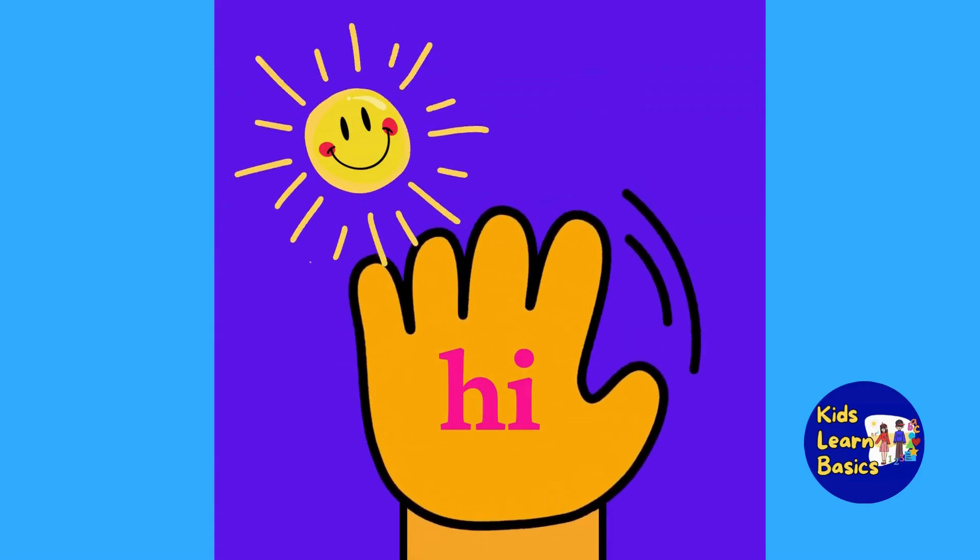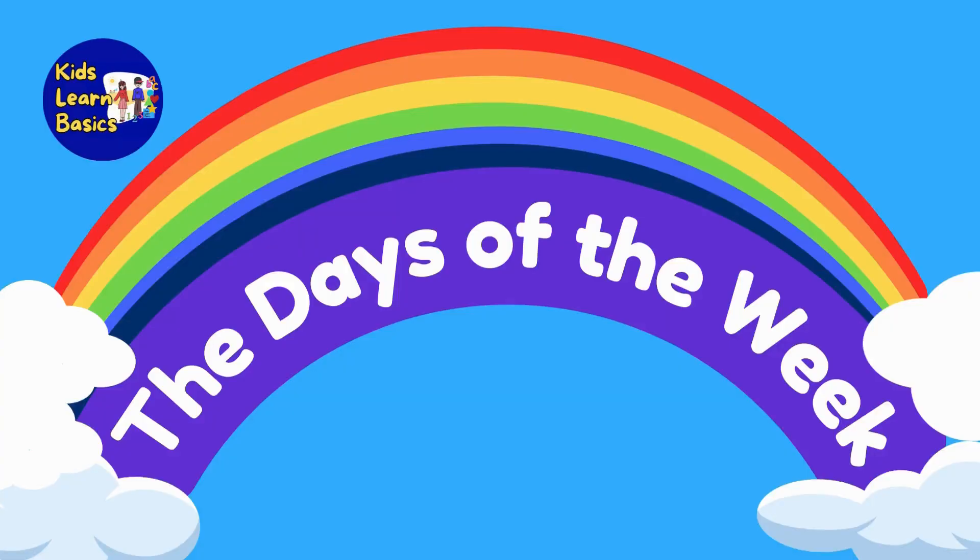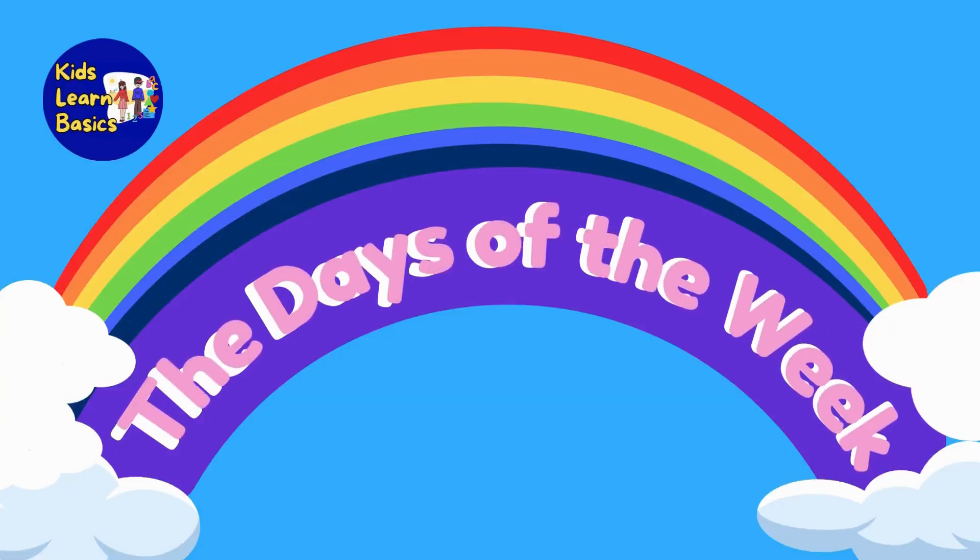Hi kids! Are you ready for today's learning adventure? Great! Today, we're going to learn how to identify the days of the week.